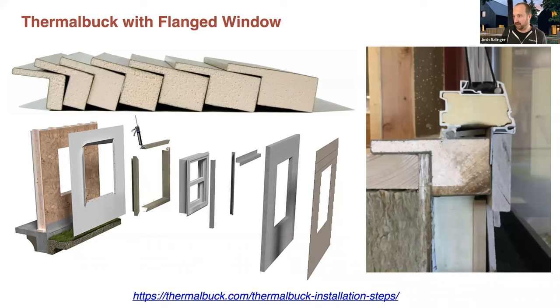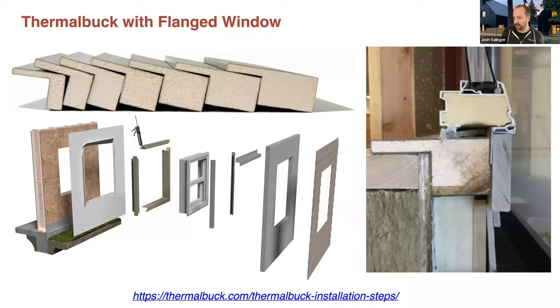Here's a section of this detail — the Thermal Buck is that cross-hatched piece at the top of the window head, in the same plane as the exterior insulation, which in this case is a wood fiberboard insulation. The blue line is our WRB — because the wood fiberboard is hydrophilic, we want the bulk water barrier to the outside, which works really nicely with the Thermal Buck; you just continue your WRB right over that Thermal Buck and right over that window flange. Our air barrier in red is cruising down behind the exterior insulation, hits that Thermal Buck, goes to the outside, and connects to the window. That's our continuous air barrier — a really good option for flanged windows.